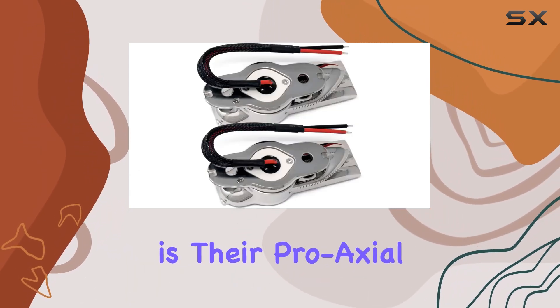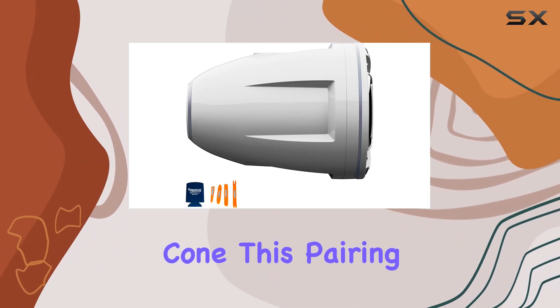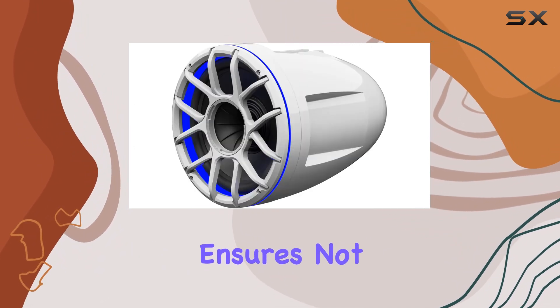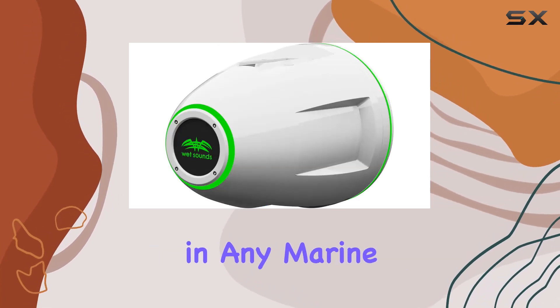What sets these speakers apart is their proaxial HLCD driver, coupled with an advanced polymer composite cone. This pairing ensures not only clarity but also durability, crucial for withstanding the elements in any marine setting.